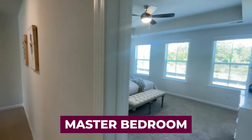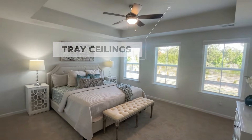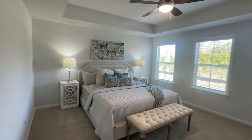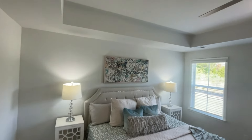And here we are in the master bedroom. You can see it's got tray ceilings, three windows, really nice floor plan. I like it. That's a king bed — plenty of space. Two nightstands. You could put a dresser in here. I think it has a lot to offer.